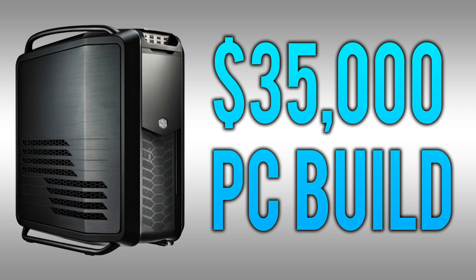So if you guys enjoy this workstation PC, go ahead and leave a like and comment and recommend future builds that I could do down the road. I'll see you guys next time.